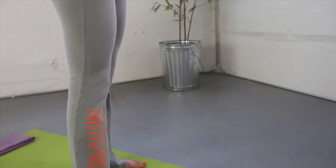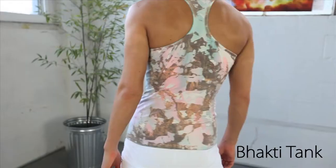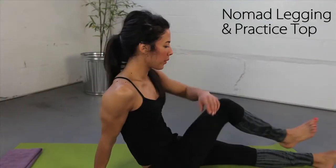Here are some of the popular core items from Omgirl. We have the practice pant with Akira Kami, the nomad pant with a bhakti tank, and the nomad legging with a practice top.